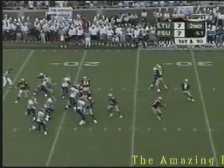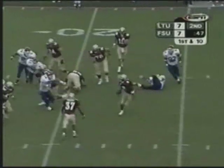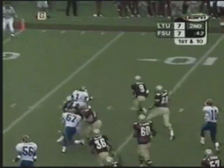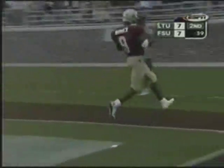First down, toss pitch. And a reverse handoff to Warrick. Cuts off his blocker, cuts it back against the grain, runs into it, keeps his balance. Looks for the block, breaks another tackle. Zigzags — Warrick to the 15, Warrick to the 10, to the 5! Touchdown, Florida State!